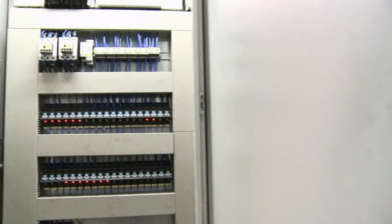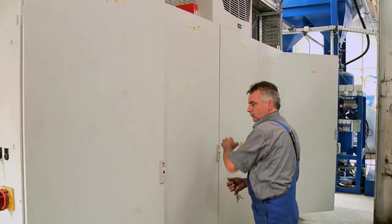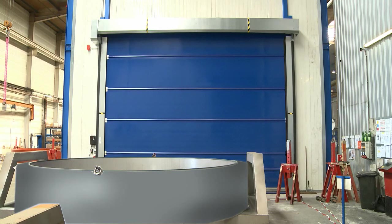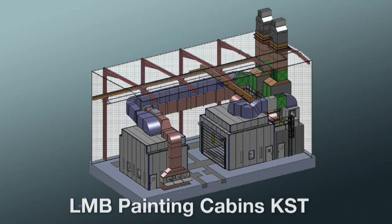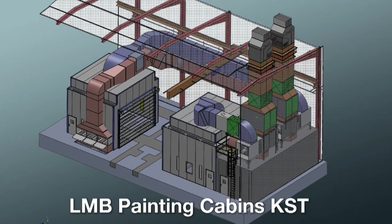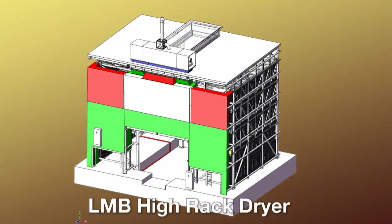With the help of the Ricoh Blaster and through permanent supervision of the blasting parameters, the uniformly high quality of the blasting process is assured. With its most recent decision, LMB has once again chosen an innovative surface treatment solution from SLF. Besides the blast room and Ricoh Blaster installation shown here, the company has for several years operated two SLF painting cabins and a high-rack dryer for drying coated workpieces.